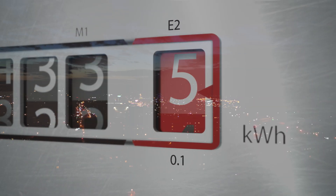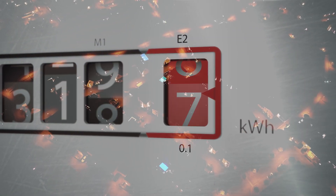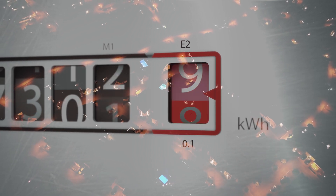So our Ellendale, North Dakota facility at peak usage — which is pretty much all the time — it's 180 megawatts. We're able to ramp that 180 megawatts down to 18 megawatts in about five minutes.